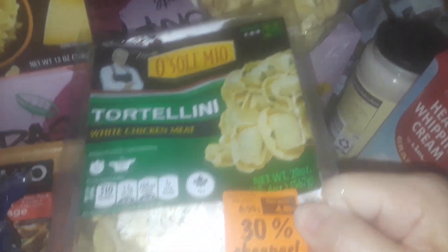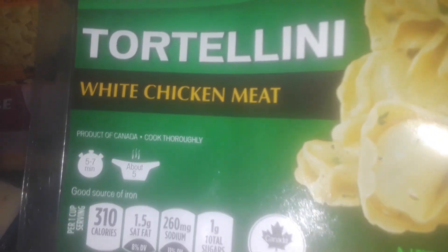I got some unsalted butter. I got these two big packages — they have the white chicken meat kind of tortellini, it's a real big pack. And of course they have the 4 Cheese tortellini. They're like two big containers.